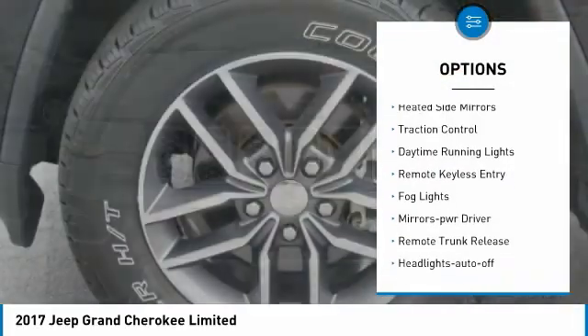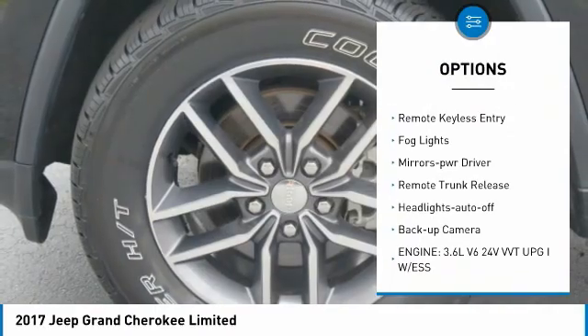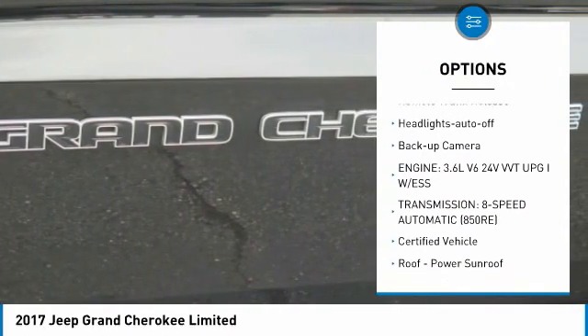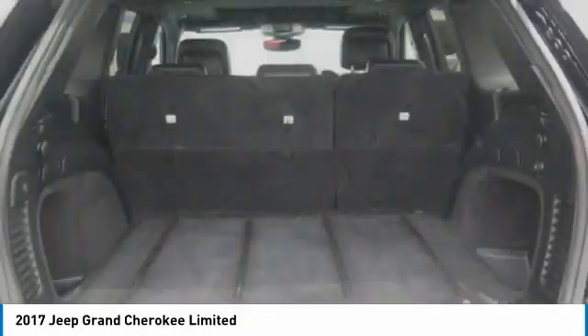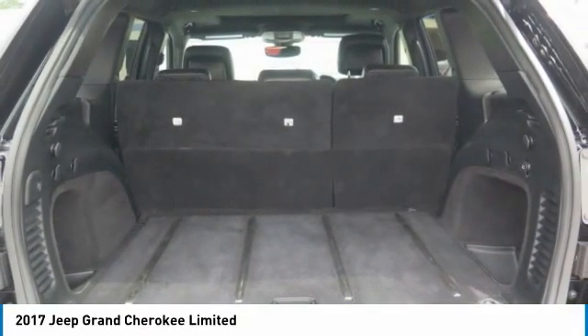Aluminum wheels, heated side mirrors, traction control, daytime running lights, remote keyless entry, fog lights, mirror memory, remote trunk release, headlights auto off, backup camera.